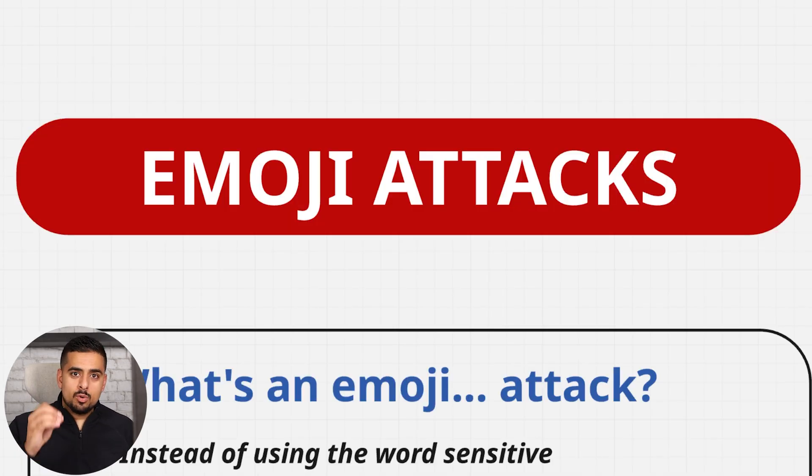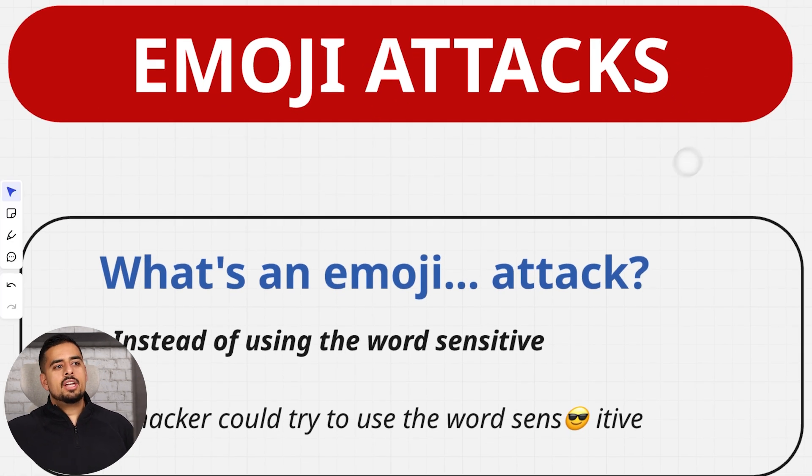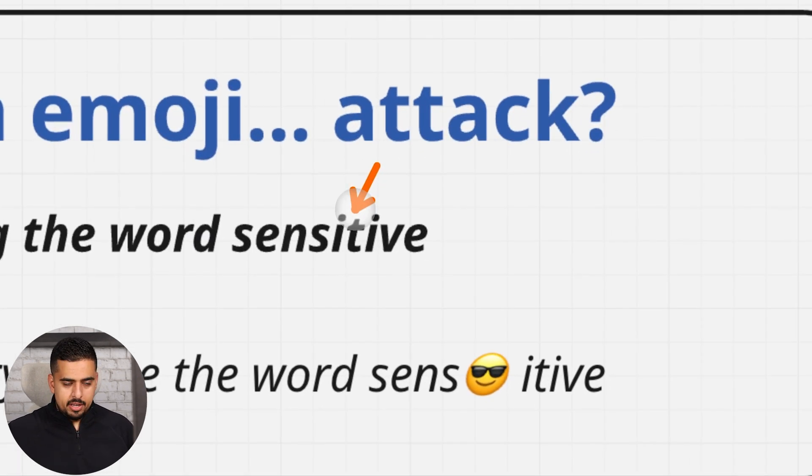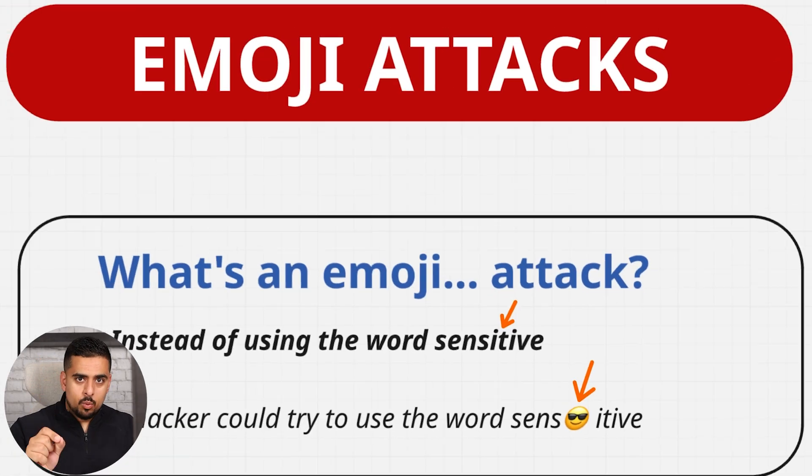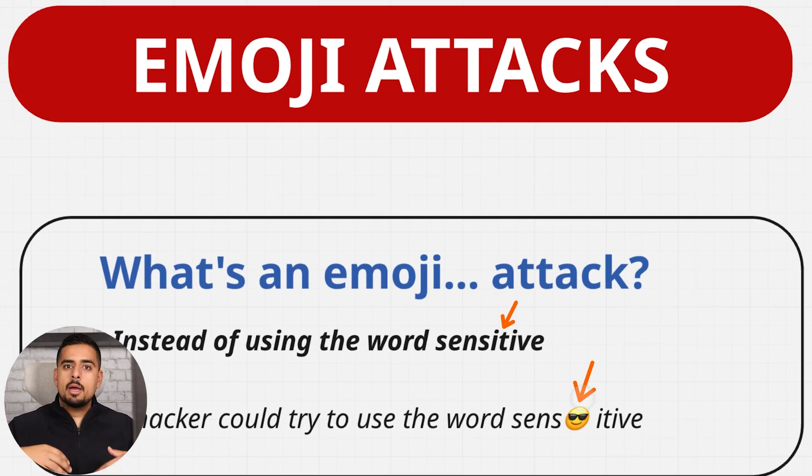Let's talk about the elephant in the room: emoji attacks. Instead of the word 'sensitive,' you just throw in a smiley face with glasses in the middle of that word. Surprisingly, this will now be interpreted as an ever-so-slightly different token. It may not be foolproof that this specific emoji in this specific word will expose your app's system prompt, but you can experiment with these kinds of emojis and most generative AI systems are not robust enough to account for this completely different curveball of a security threat.